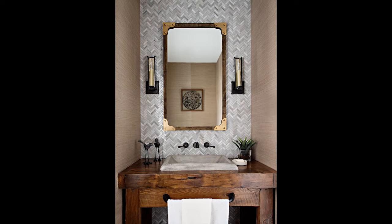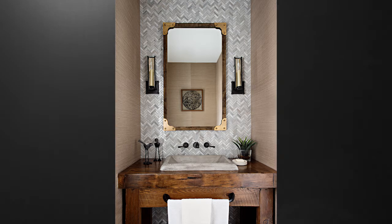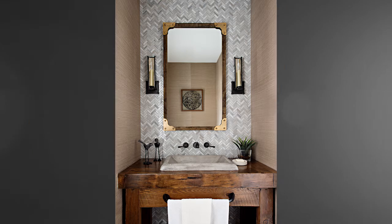Extending the tile backsplash to the ceiling as a feature wall was a unique and practical choice. Textured grasscloth wallpaper and unique herringbone marble tile add interest, while the reclaimed barn wood vanity is the focal point.